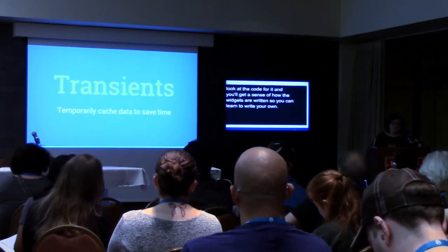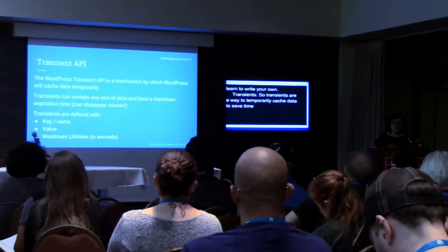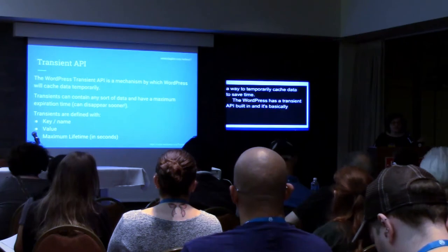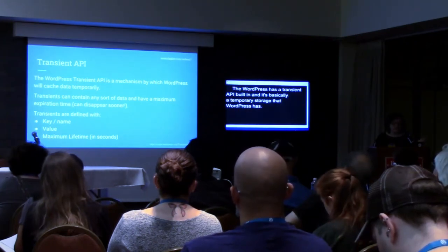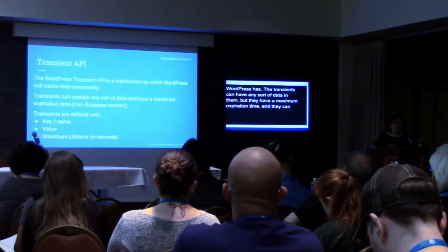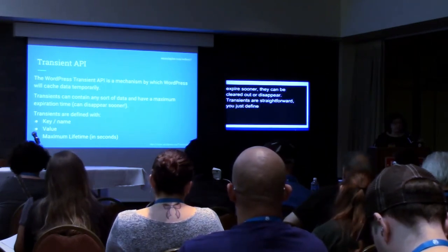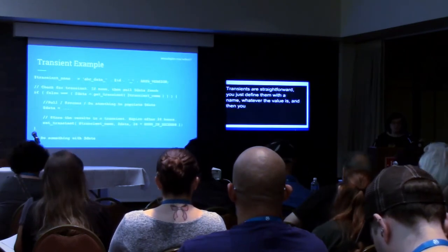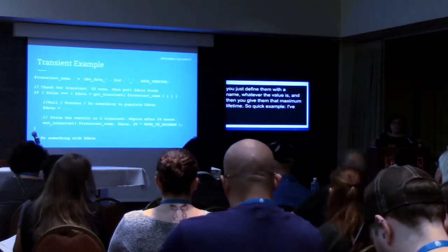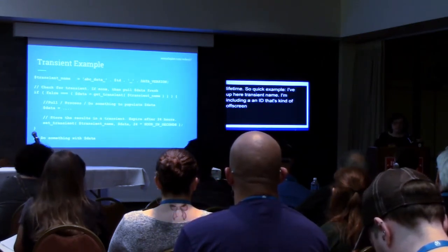Transients are a way to temporarily cache data to save time. WordPress has a Transient API built in — it's basically a temporary storage. The transients can have any sort of data in them, but they have a maximum expiration time and can expire sooner or be cleared out. Transients are straightforward — you just define them with a name, whatever the value is, and then give them that maximum lifetime. I've got up here a transient name, I'm including an ID and a version to make my transient name unique to match whatever data I'm storing.